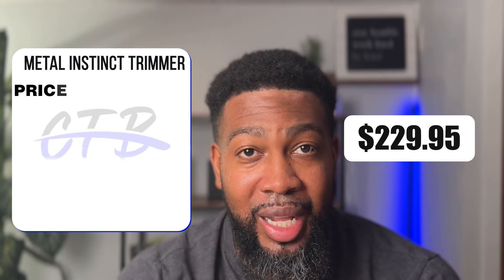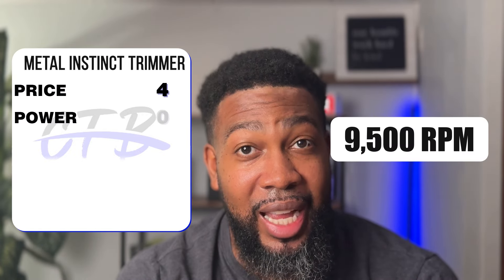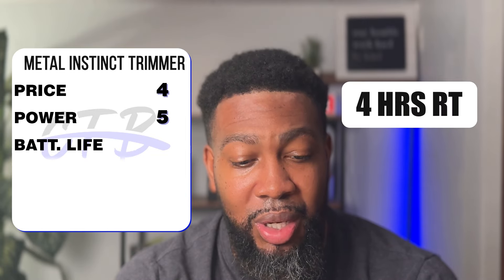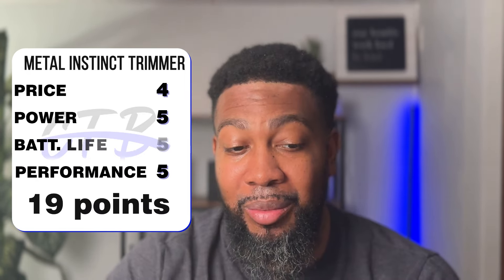The Stylecraft Metal Instinct is at $229.95 — the lowest price rating of the group at a four. Power is at 9,500 RPMs — I gave that a five, the highest rating. Battery life is four hours run time and two hours charge time — I gave that a five, the highest run time we have. Performance I also gave a five, totaling 19 points.